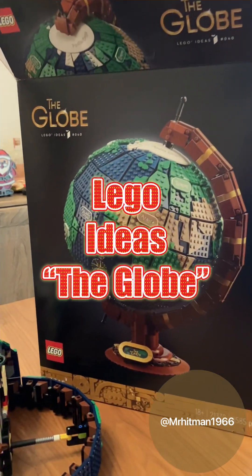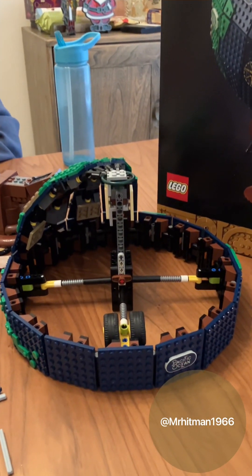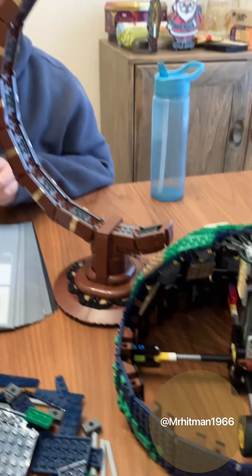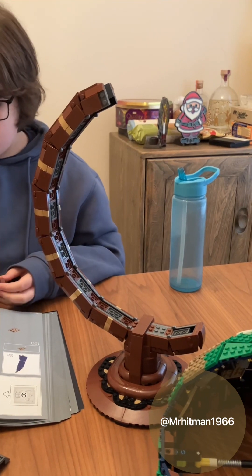Joe and I are on with our Lego build, quite advanced - we're up to bag nine. As you can see, part of the globe is starting to come together. There's the Pacific Ocean, and there is the cradle for it.